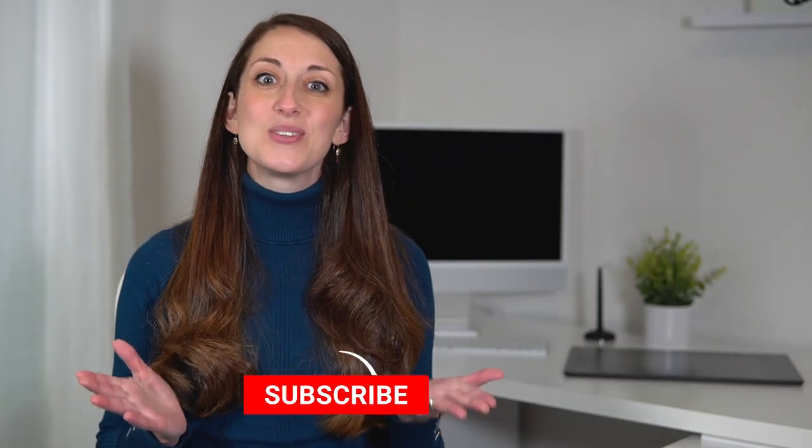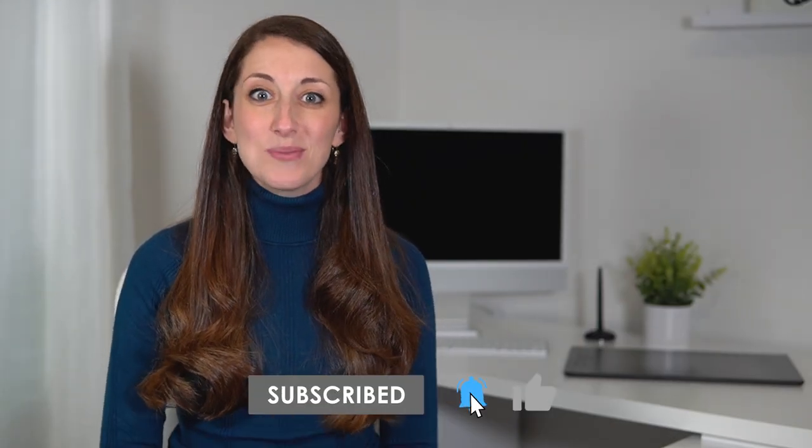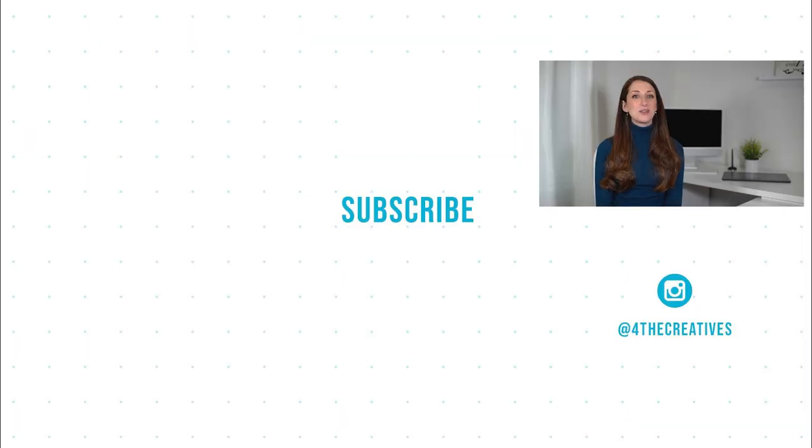So, which of these is your favorite? Let me know in the comments below. Thank you so much for watching. I will see you next time.